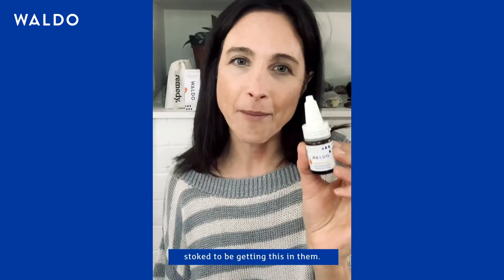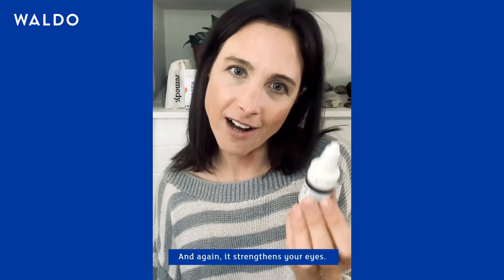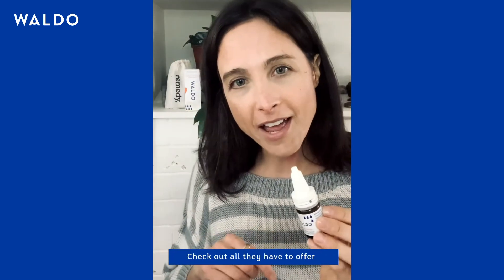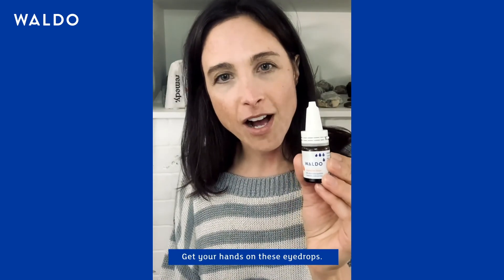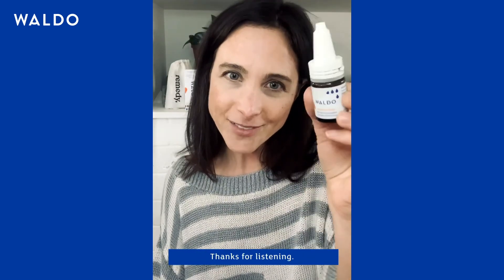Check out Waldo and all they have to offer in terms of eye care. Get your hands on some of these eye drops — I highly recommend them. Thanks for listening.